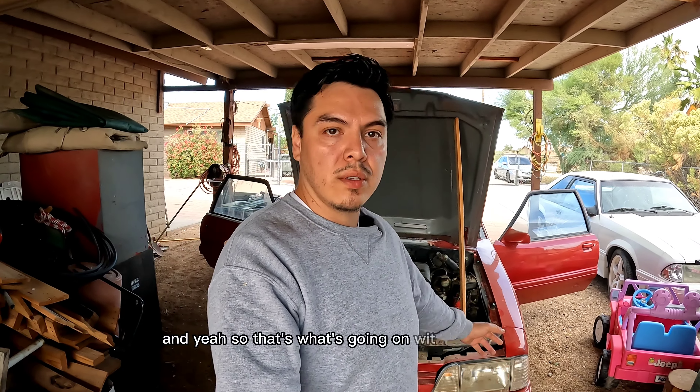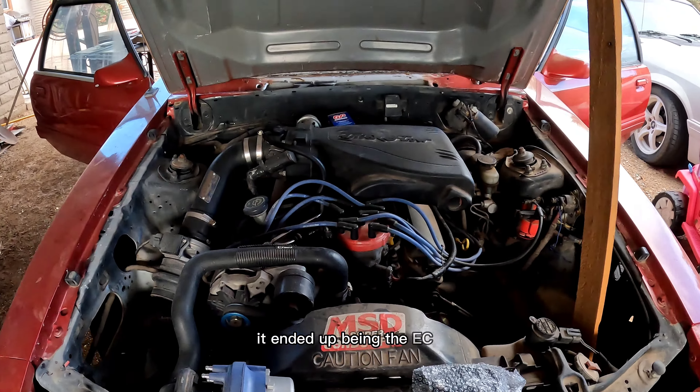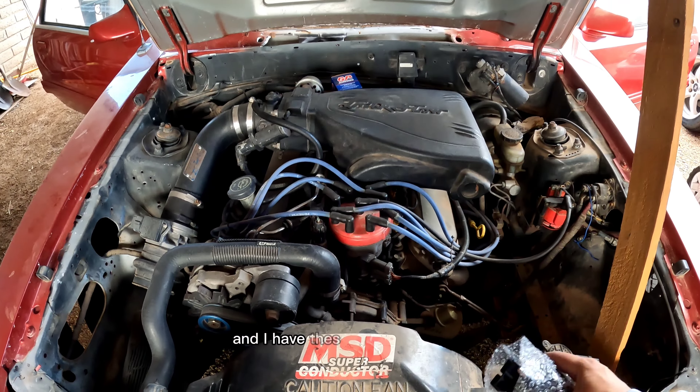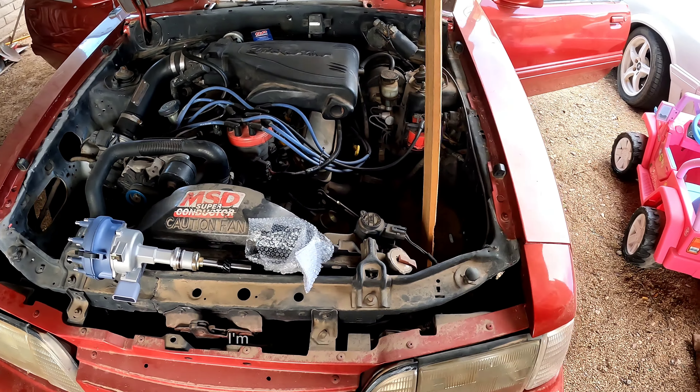Theoretically, in the long-term future of this car I would love to do the whole Holley Terminator X swap — that would be awesome. So that's what's going on with the Fox body. It ended up being the ECU, the computer, and I have these spare parts now, but I shipped it out and I'm going to wait for it to come back.